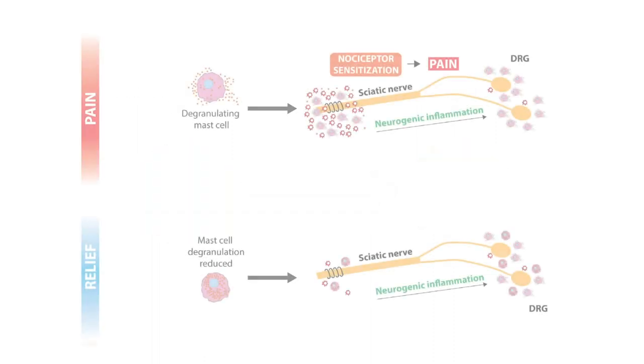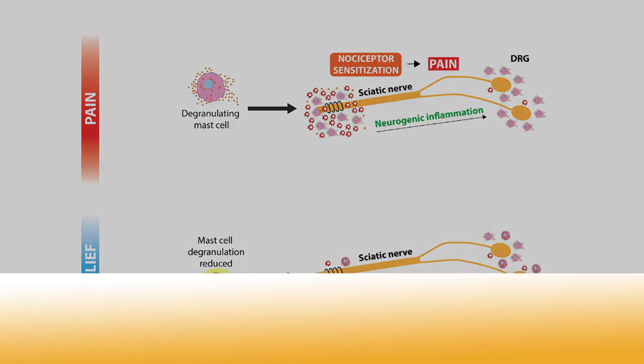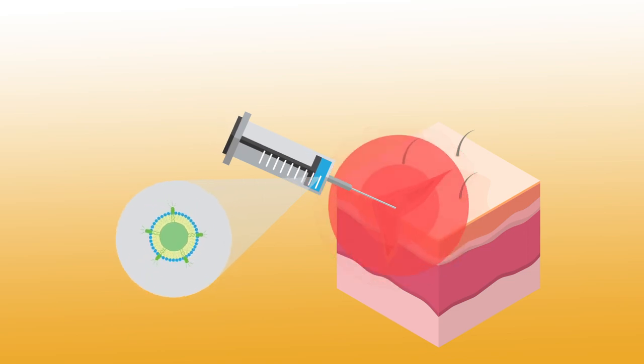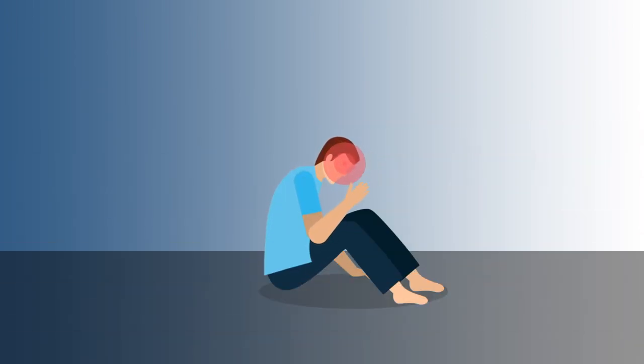The researchers also found that another important immune cell involved in chronic pain — so-called mast cells — exhibit reduced degranulation, the release of proteins and compounds that can cause further inflammation. These insights into the biology of the injured nerve and its ganglia, as well as the improved understanding of the nanomedicine's function, offer a new paradigm for understanding the immune cell pathology of chronic pain and for finding ways to relieve it.